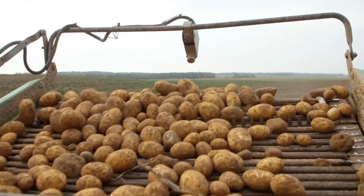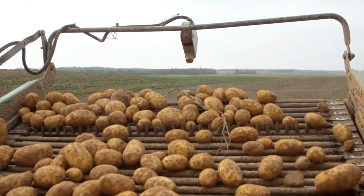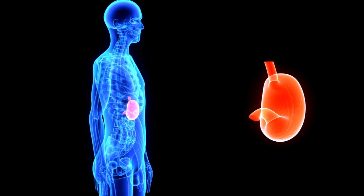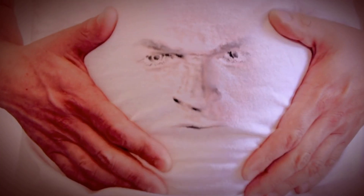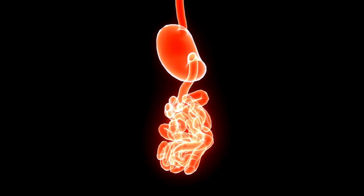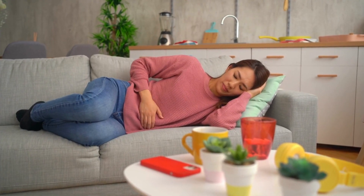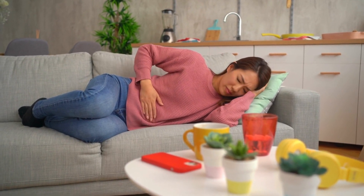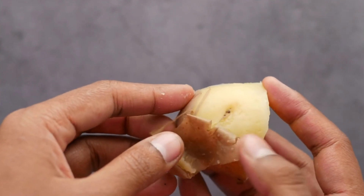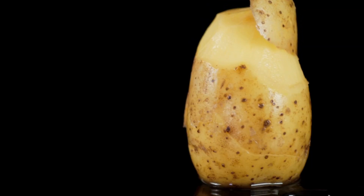Potatoes are also a vegetable that heals. For example, juice from raw grated potatoes can correct an over-acidic stomach thanks to its ability to bind excess acids. It will relieve you of unpleasant heartburn, belching, and bloating. The juice also helps to treat stomach ulcers. The pressure will partially help to reduce — as will the decoction of potato skin.